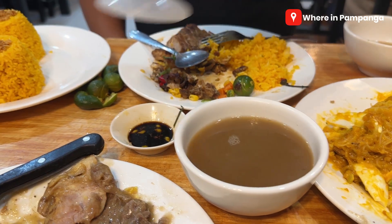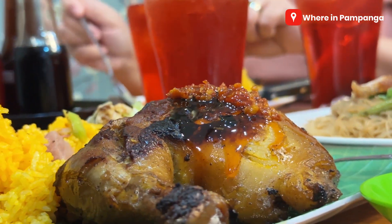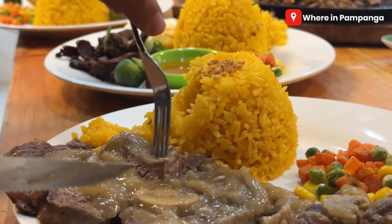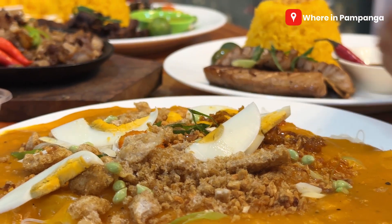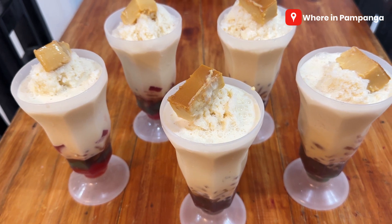You can avail their unlimited soup, and it's only 30 pesos — it's going to be an upgrade of your experience with unlimited soup and unlimited rice. Very recommended are their merienda items: pansit palabo, pansit gisado, and halo-halo.